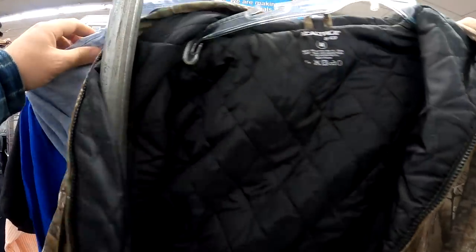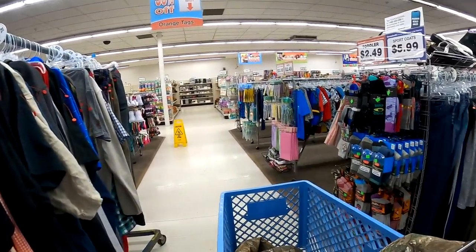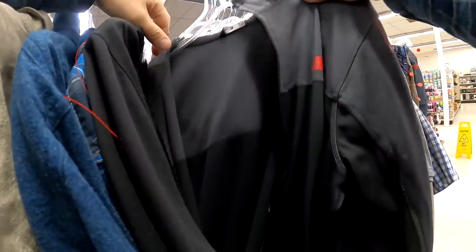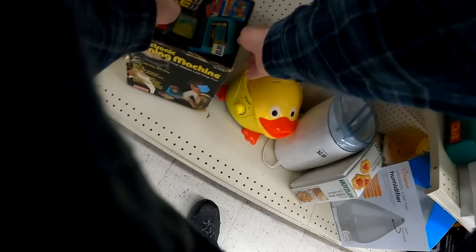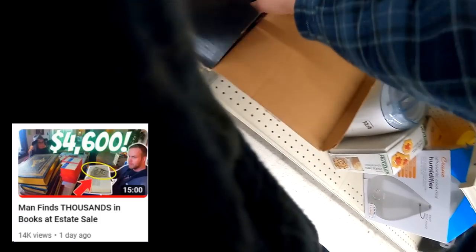Hey guys, Dustin the Pro Picker here. Packed video today. I'm going to share with you a recent thrift store trip as well as a not-so-recent thrift store find from about a month ago that's amazing. And then we're going to go back to the estate sale from Friday's video. So let's get it.